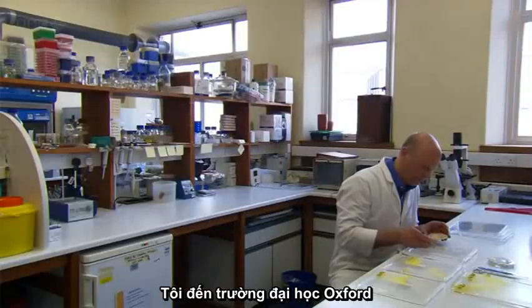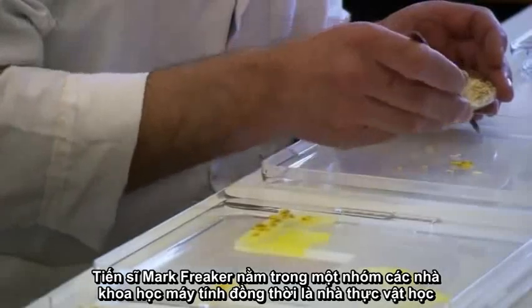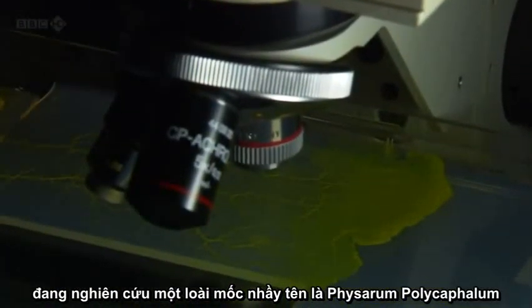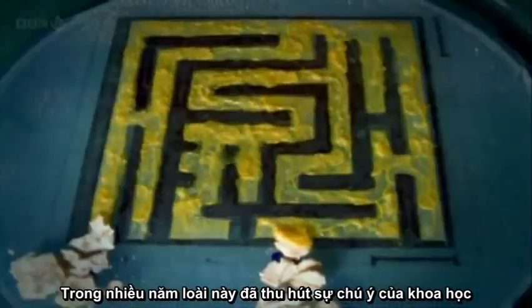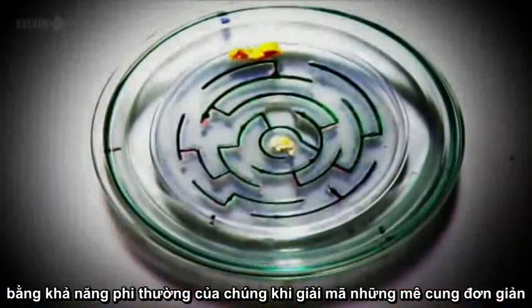At Oxford University, Dr. Mark Fricker is one of a team of botanists and computer scientists studying a species of slime mold called Physarum polycephalum. For years, slime molds have fascinated scientists with their remarkable ability to solve simple mazes.